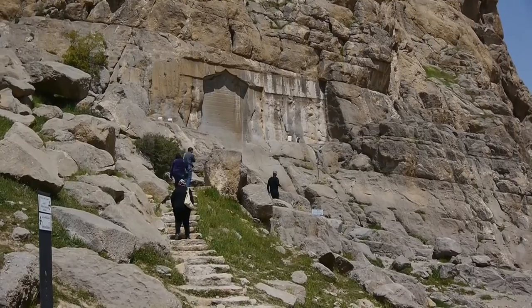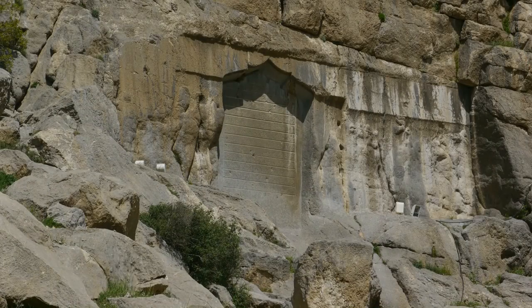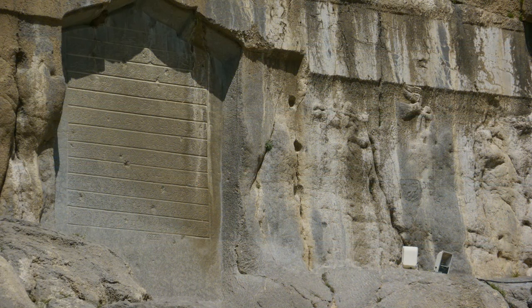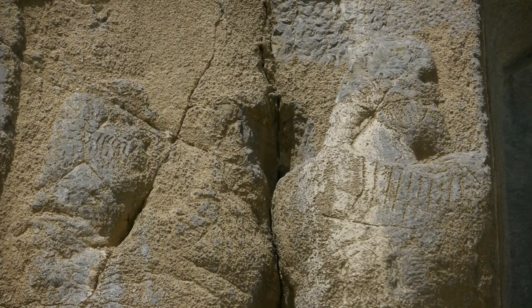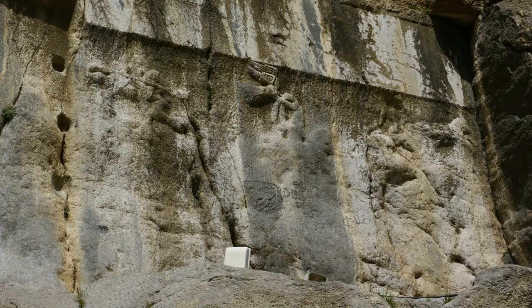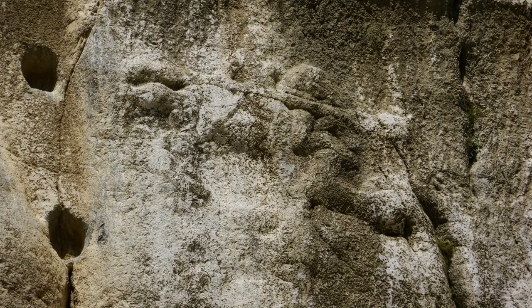We climb up to inspect a composite of three different periods, which is sadly somewhat eroded. The inscription in the arched niche was put there by a local governor in the 17th century, and it largely obliterates an earlier panel from around 120 BC that celebrated the Parthian king Mithradat. This eroded panel centres around another Parthian king, Goddars, who ruled from 38 to 51 AD, and it features horse riders and an angel.